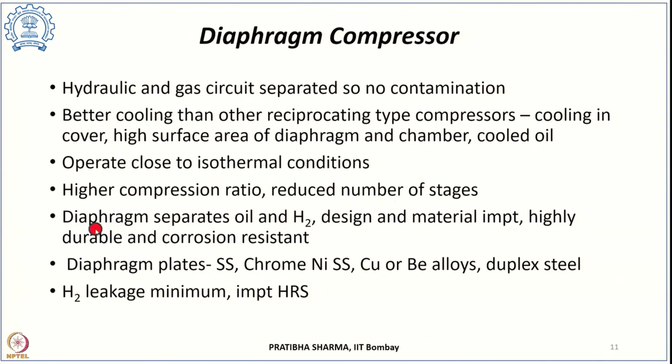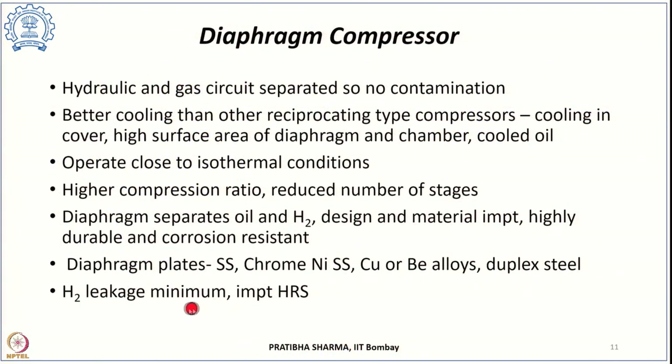The diaphragm separating oil and hydrogen circuits must be highly durable and corrosion resistant. Diaphragm plates are typically made of stainless steel, chrome-nickel stainless steel, copper-beryllium alloys, or duplex steel. Since there are no seals or moving parts in the compression chamber and the diaphragm is hermetically sealed, hydrogen leakage is much less than in reciprocating compressors — a significant advantage for hydrogen refueling station applications.